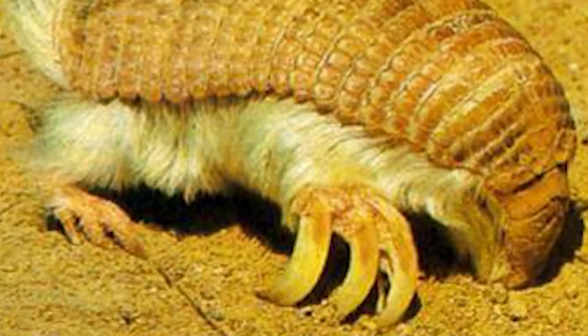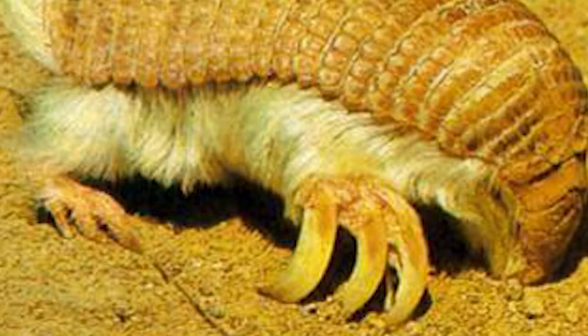Pink fairy armadillos have large claws relative to their size that make them fast burrowers. They burrow so quickly that they appear to be swimming in the sand according to the very few humans who have seen them in action. They also have a flat tractor-like bottom that they use to pack down loose earth behind them as they dig.